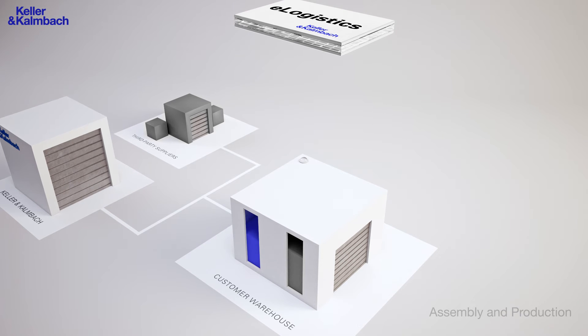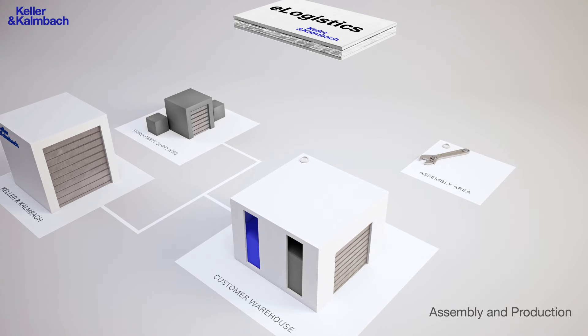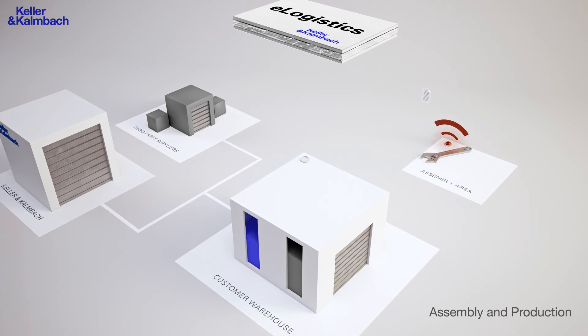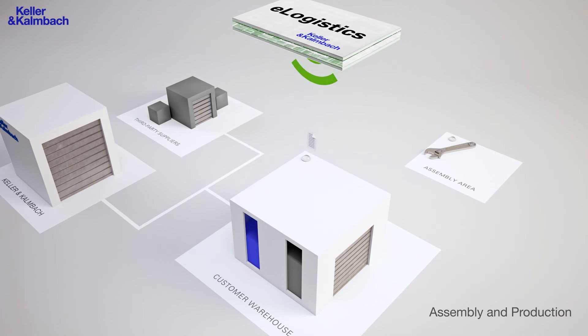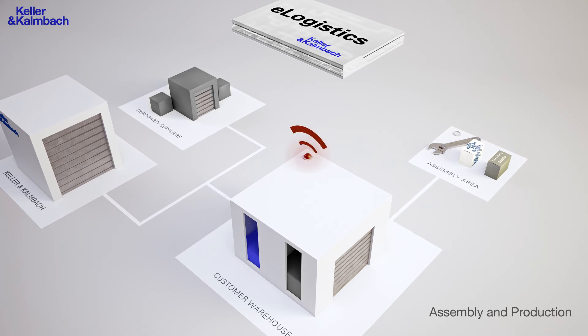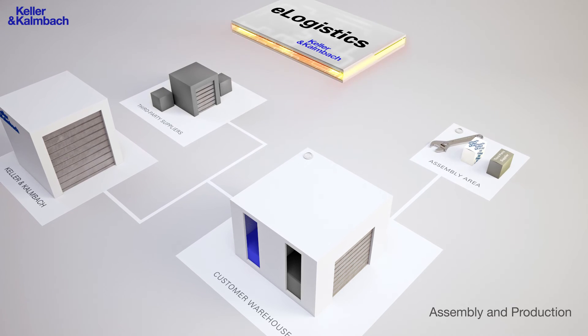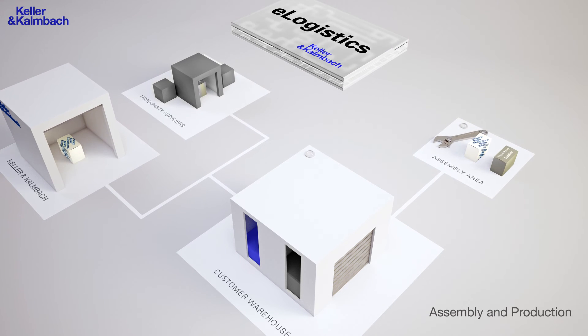The eLogistics system always monitors the stock at your assembly or production lines. If there is a demand, an order message is sent to your warehouse, triggering the commissioning of the delivery to the assembly line. Once the delivery has left the warehouse, eLogistics receives an order from the warehouse and sends the purchase order to the suppliers, who then will deliver the required items.